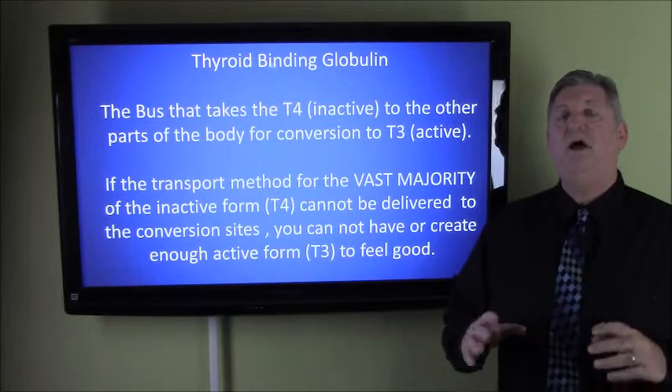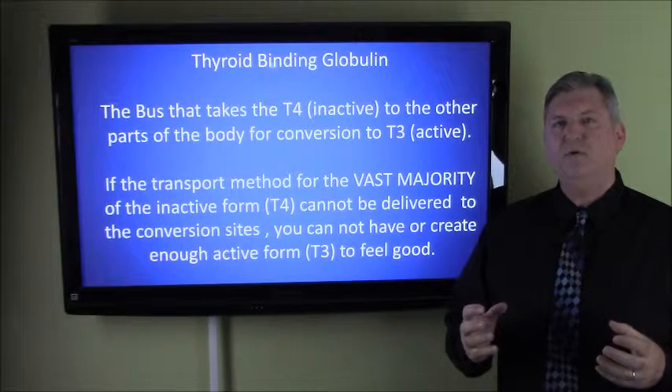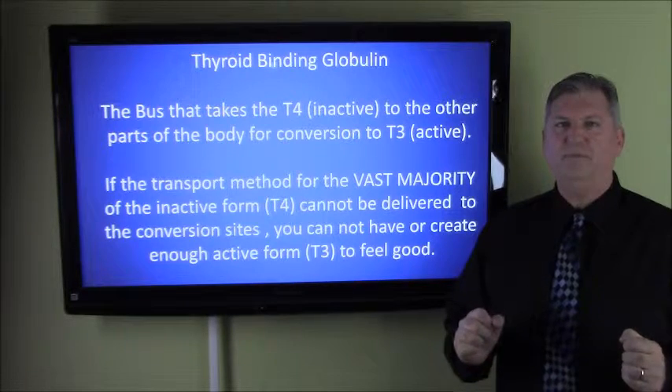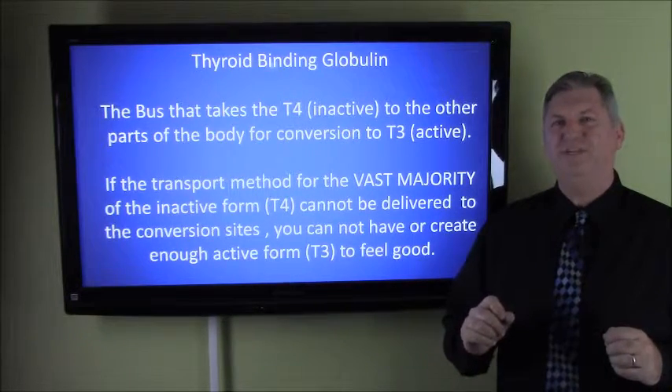I go over this and lots of other things in my workshop on how we naturally take patients suffering from thyroid problems, get to the underlying cause, and fix those problems on a permanent basis so they can be happy, healthy, and enjoy life once again.